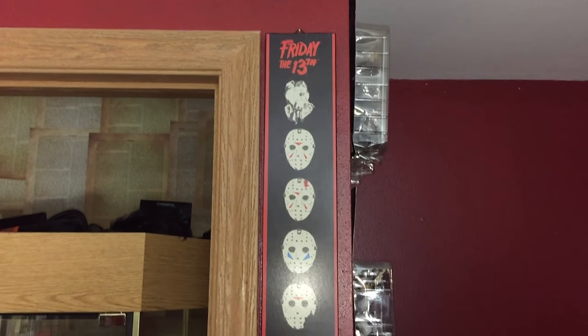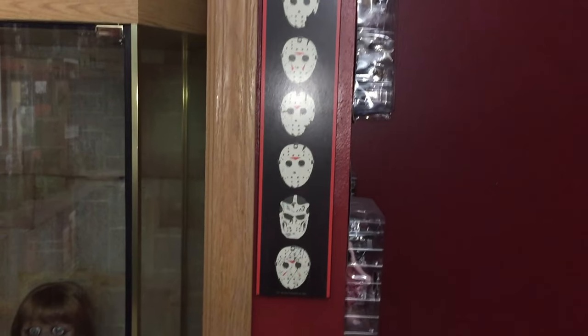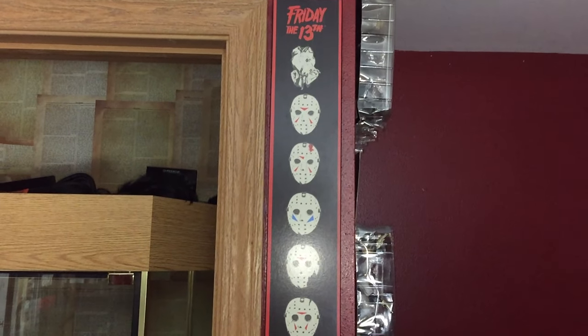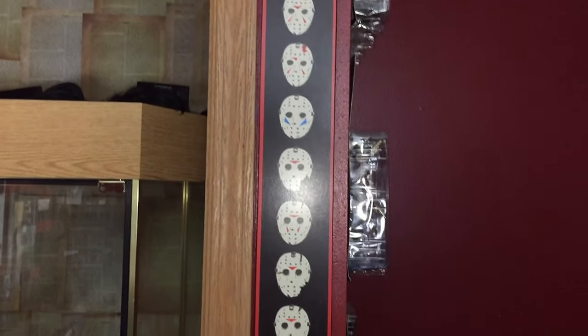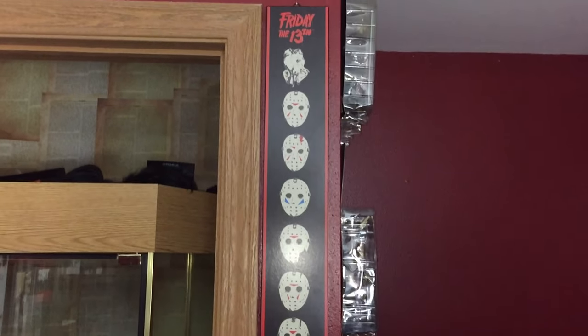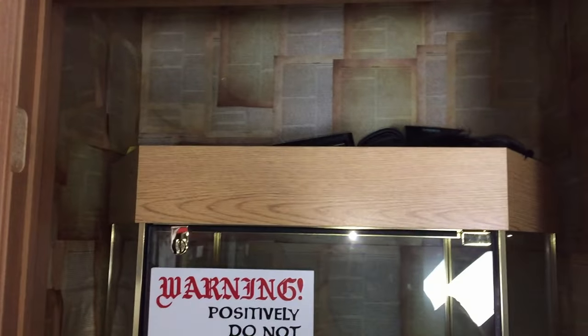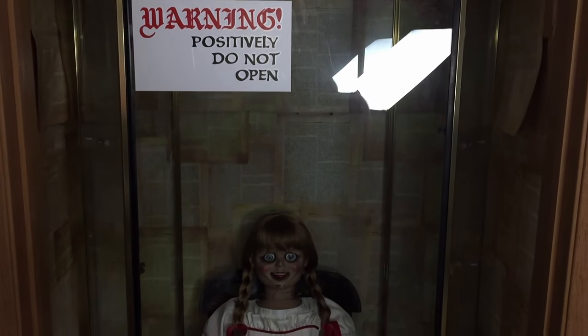Coming around the corner from the Puppet Master figures, I have this really cool Friday the 13th Spirit Halloween wooden sign. It shows all the Jason masks throughout the films. I had this for almost two weeks before I realized the Jasons are actually not in order — then I liked it slightly less — but for 15 bucks it's a really cool piece.